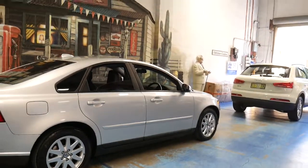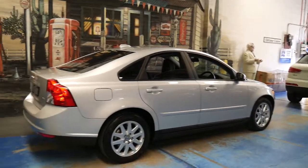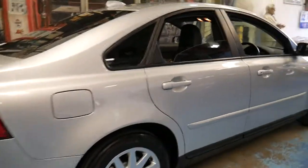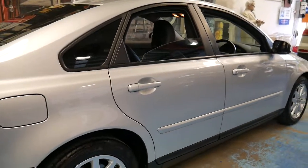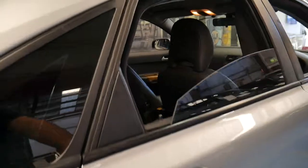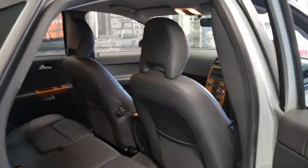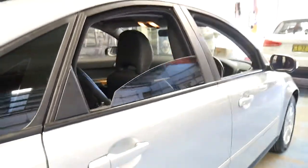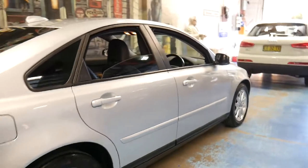The 2.4 litre comes with a five cylinder engine which sounds fantastic and is very economical. I think really in terms of value for money, you'd struggle to find a European car with 70,000 kilometres, safe, reliable, economical and 2007 in this price range.